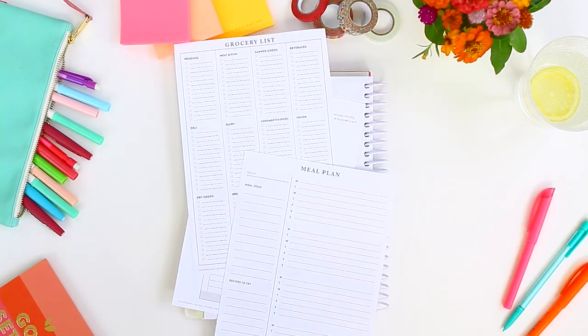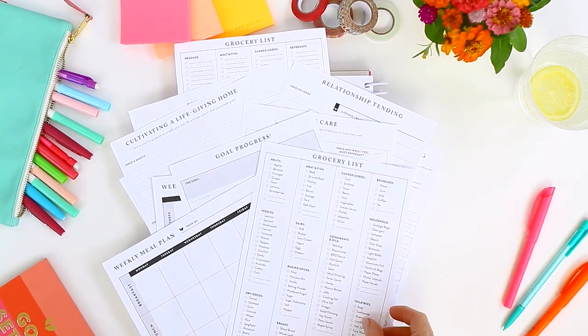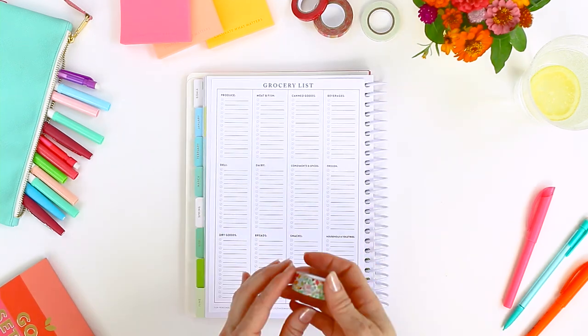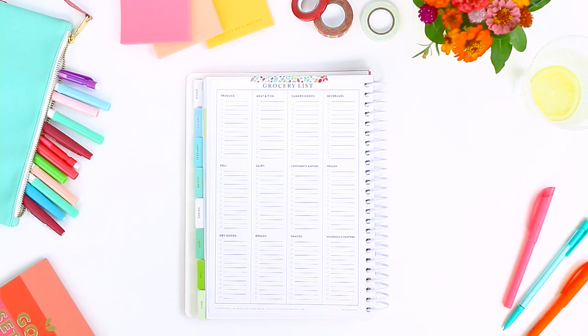Customize your PowerSheets with your choice of 13 wildcard pages. Download as many as you like for free to help you take action on your unique goals. Simply pick your pages, use your tending tape to tape them in, and you're ready to goal get them.